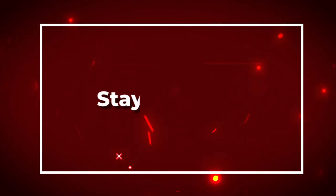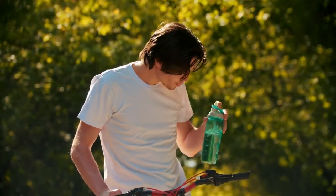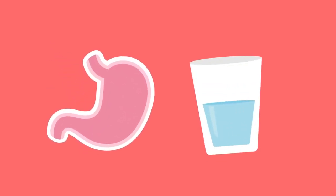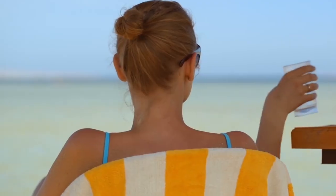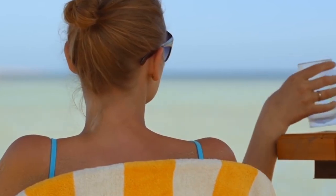Number eight: stay hydrated. Drinking plenty of water is important for overall health, but it's also essential for good digestion. Water helps keep things moving smoothly in your digestive tract, preventing constipation and promoting regular bowel movements. Aim to drink at least eight glasses of water a day, and more if you're active or live in a hot climate.